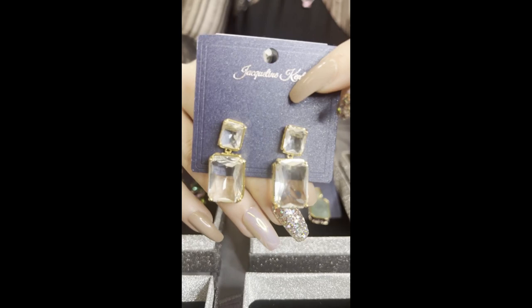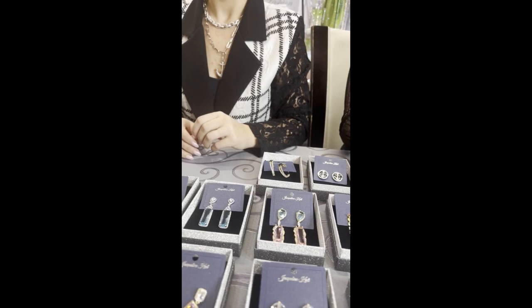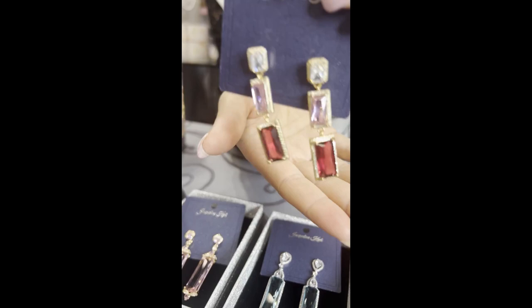We can't forget about these classic gold and clear — this is JKE553.CH. We had these in our bridal collection, didn't we? So pretty, stunning — once again very lightweight. Next, look at these ones for Valentine's Day, oh my gosh! Can you imagine? This is JKE549.RD.